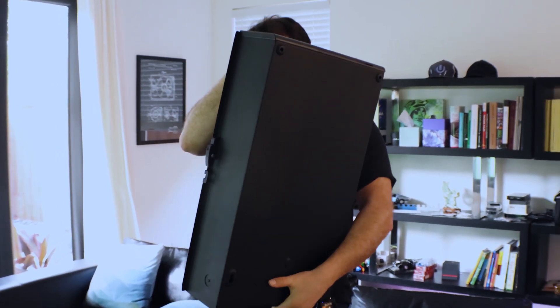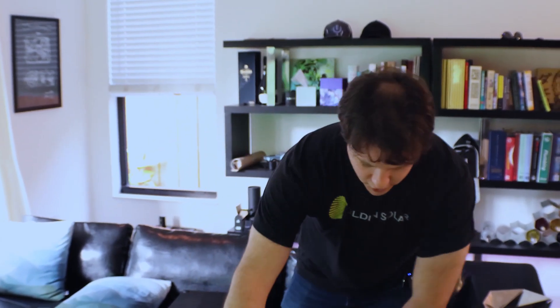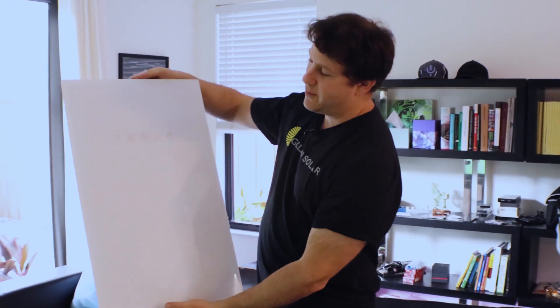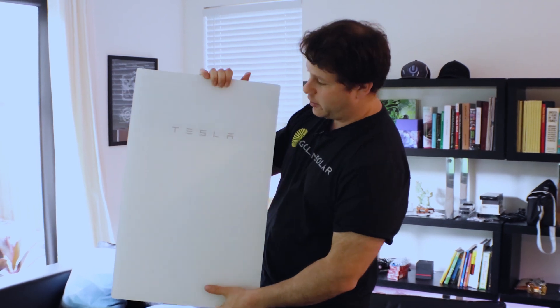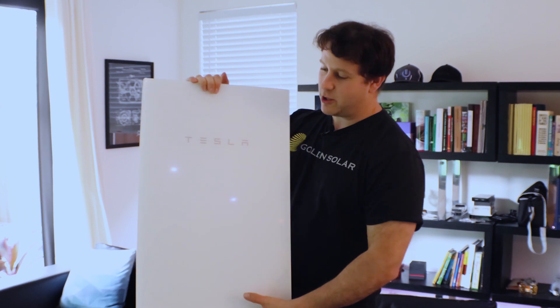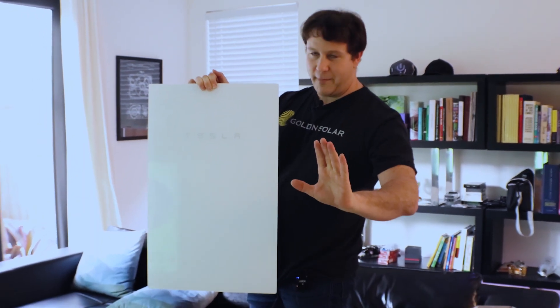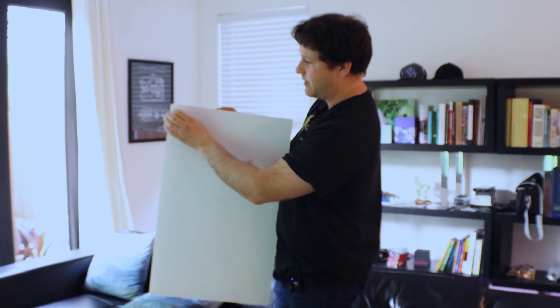This is the actual Backup Gateway. Pretty heavy, but manageable. There are no instructions in this box — and that's intentional. This is not meant to be sent out to just anyone. You're not supposed to buy this, read the instructions, and figure out how to install it. If you don't know how to install it before this comes to your house, it should be going to your solar contractor. This is the cover panel — beautiful white glass with basically the same look as the actual Tesla Powerwalls. We'll install it and then peel off the film.